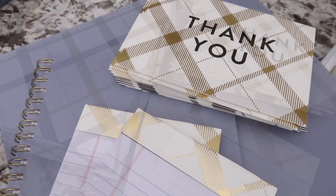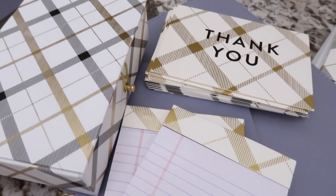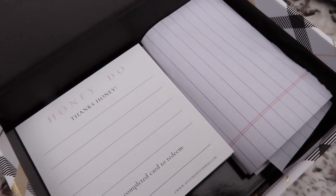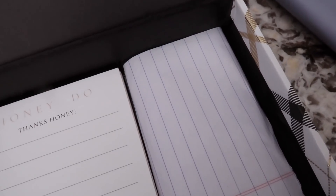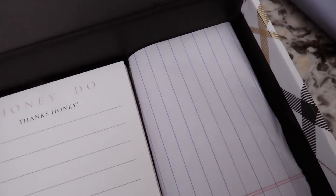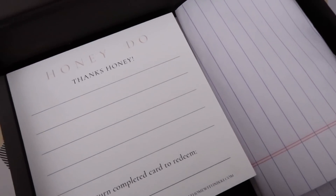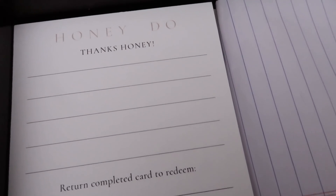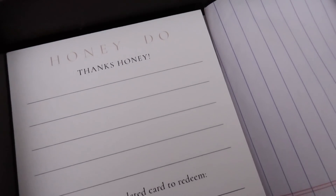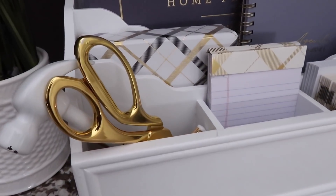The notepads match the thank you cards. I also repurposed the box the thank you cards came in to hold other items in my home management system. I have wi-fi password cards for guests when they come — this saves so much time from having to find the password. I also keep honeydew cards in here. If I want to ask Mike to do anything for me, this is a sweet way to ask your significant other to do tasks around the home in a loving way.